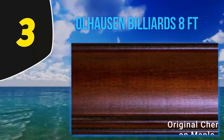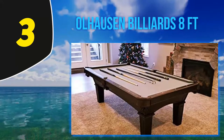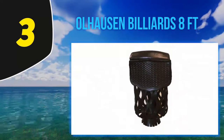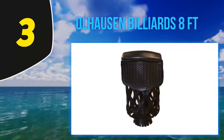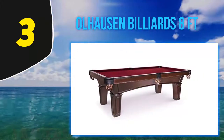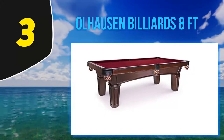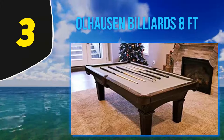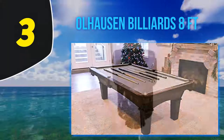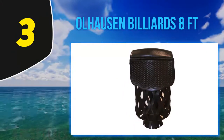Halfway through my list, at number 3, the Elhausen Billiards 8 feet. If price is not your concern, look no further than the Elhausen eight-foot Belmont pool table. Elhausen spared no expense, using only high-quality materials, and is made in the USA. The table bed consists of premium slate individually checked for flatness. Three pieces of one-inch thick slate are supported by a liner framed around the slate to reduce stress and noise.